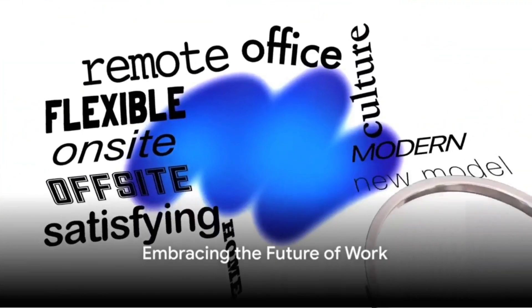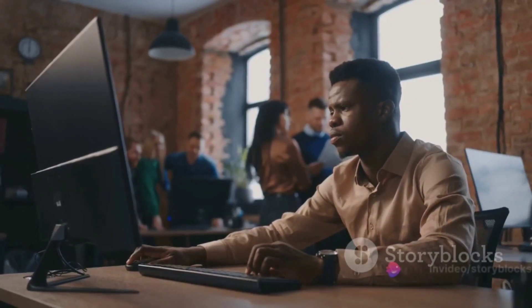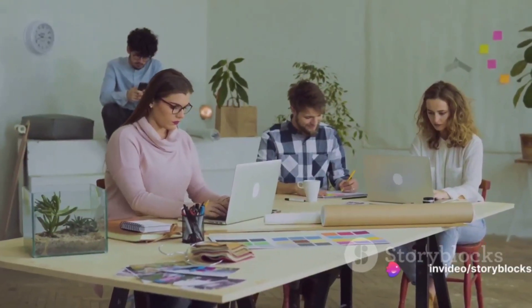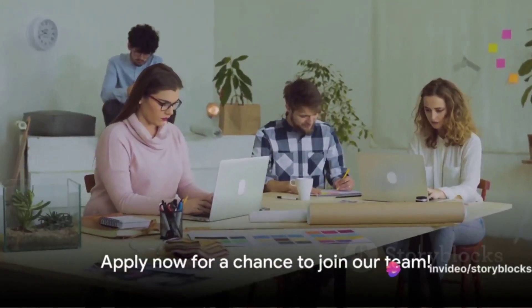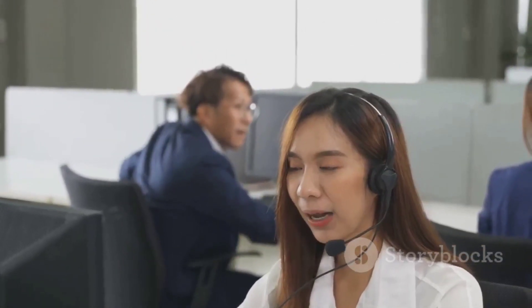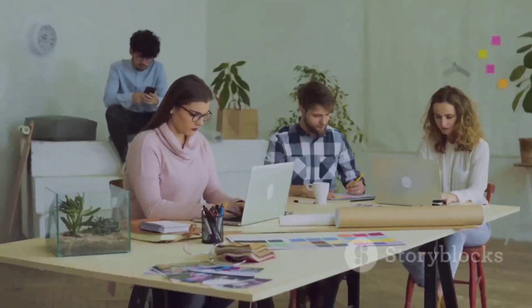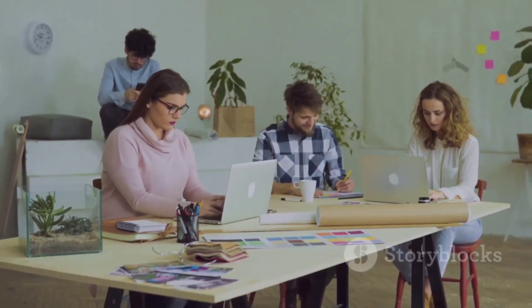Remember, this is more than just a job. It's a chance to make a real impact in a dynamic, innovative company, all while enjoying the flexibility of working remotely. To apply, look for a link in the description. Your new career at Mini Extensions is just a click away — don't let this opportunity pass you by. Embrace the future of work with Mini Extensions.